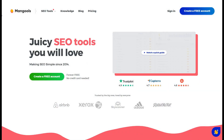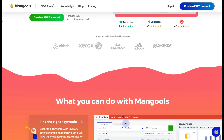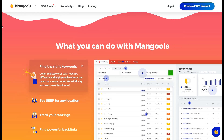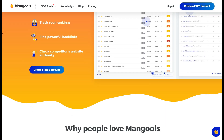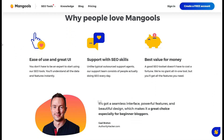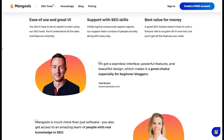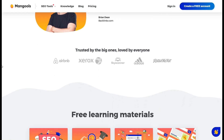Mangools SEO is a powerful tool for niche websites and small businesses like plumbing or restaurant websites, and its strength lies in its outstanding keyword research capabilities. Unlike many SEO tools that feel overwhelming, Mangools presents an intuitive, user-friendly interface that makes it easy to navigate, even if you're completely new to SEO.